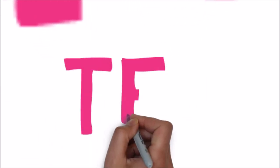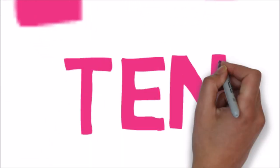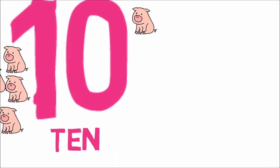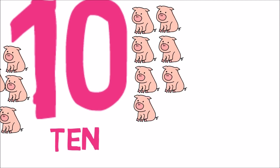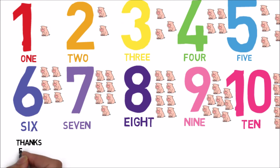The last number in this video is 10. T-E-N. 10. Probably the easiest number, apart from 1. And there will be 10 pigs — the double of 5. T-E-N. It's probably one of the easiest numbers to learn.